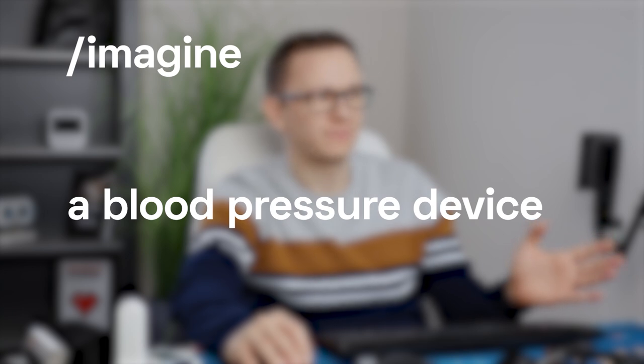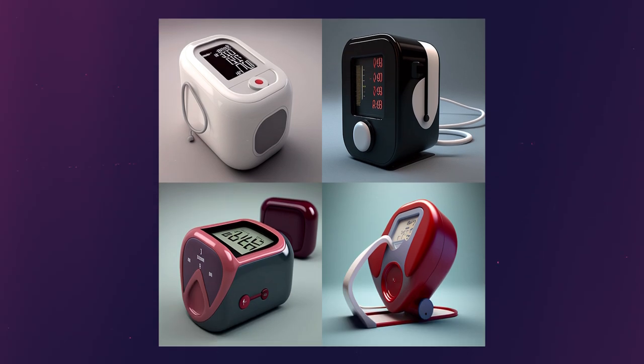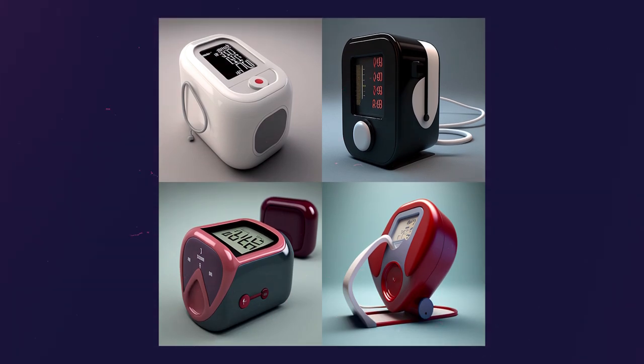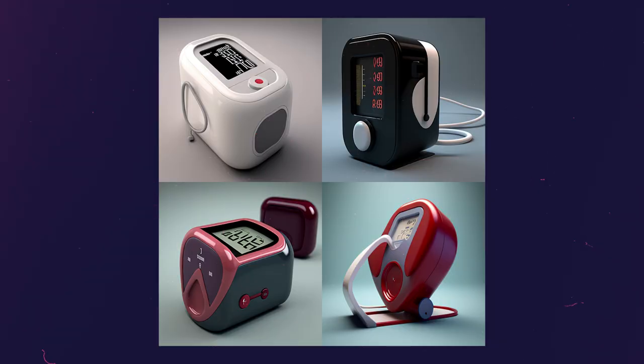With the sixth prompt, I think MidJourney just got fed up with me. For the prompt — a blood pressure device that can measure blood pressure continuously — it came up with these awful, huge, bulky devices, while we already have such thin technologies on the market. These are much more different than the traditional cuffs we've had for decades. They are getting thinner, and some can even measure ECG as part of the blood pressure measurement. So these AI designs point in a very wrong direction compared to the thinner and thinner sensors already available.